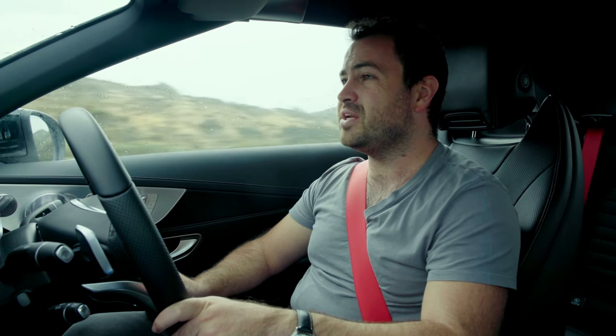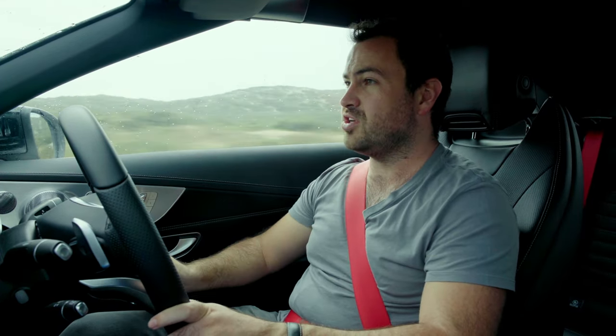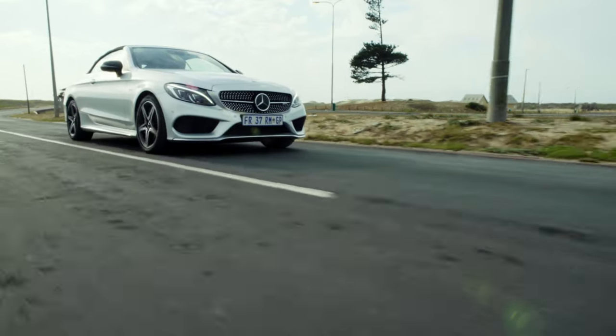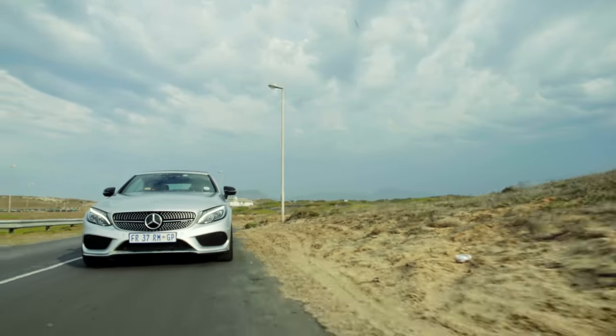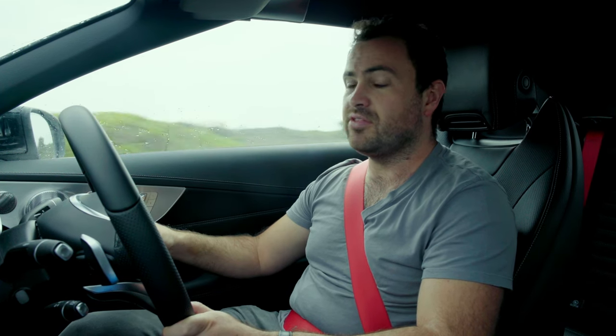So is the C43 Cabriolet worth it? I'm not too sure. It's about 200,000 Rand more than the equivalent coupe — that's quite a lot of money to spend just to take the roof off and give you a convertible soft top. And it's just a bit too compromised for me. It loses out on boot space, it loses out on rear seat space, it's a little bit noisier, and it doesn't have the same chassis rigidity either. So unless you really, really need a cabriolet — if your heart absolutely desires a convertible — then sure, get the cabriolet. But for everyone else, I think the coupe will do just fine.